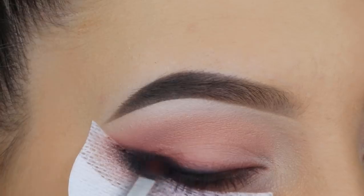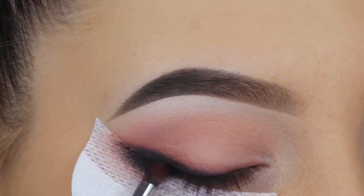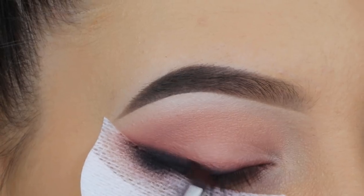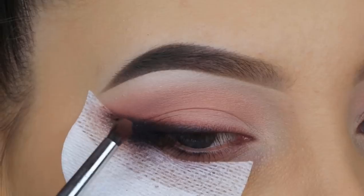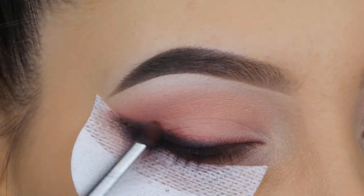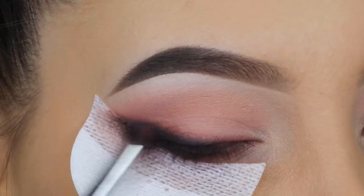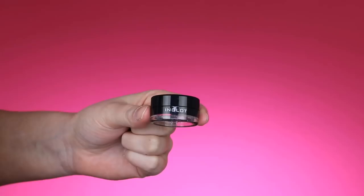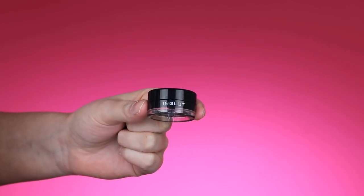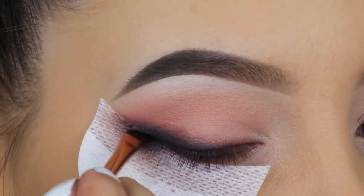If you find it too dark, you can always go back in with a lighter shade and blend around the edges to make it softer. I always feel like if the edges are too harsh, go back in with a lighter shade. I kind of go back and forth with light and dark shades. So now I picked up a brown shade, blending it around the edges to get more of a gradient effect — that's what I meant with going back in with a lighter shade.